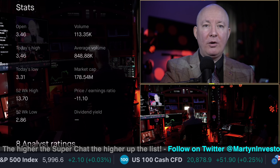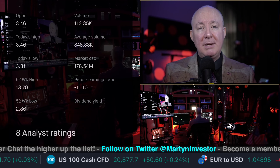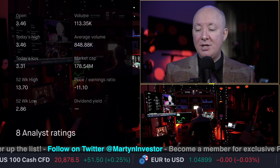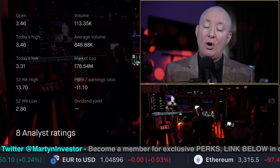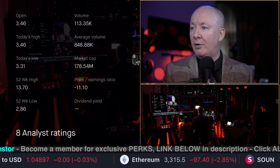Market cap: 178 million — very, very small. We could actually move it live on our show. Not that that's our intention, but if we rank number one and it's a bullish review, you can often see the stock move just because of the fact we rank number one for it.